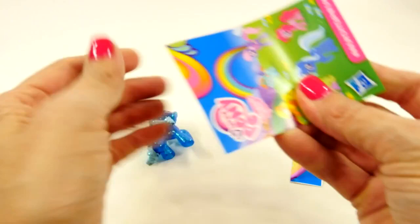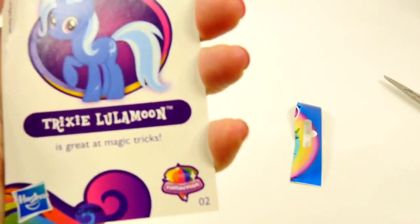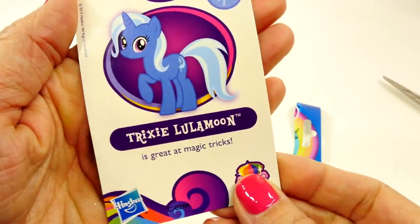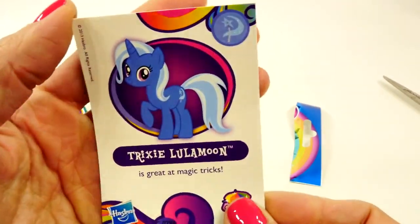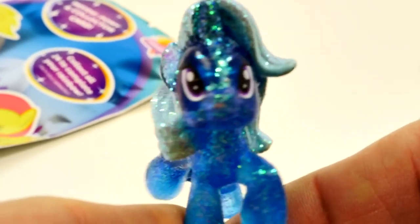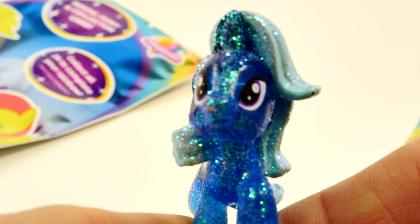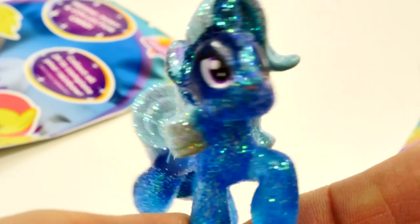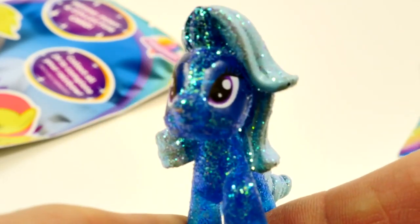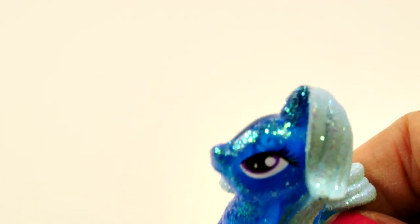Let's see what it says about old Trixie. It says that Trixie Luna Moon is great at magic tricks! Hey, Trixie Luna Moon — can you work some magic and make that paper behind you disappear? I sure can. Woo! That was impressive. Well, thank you.